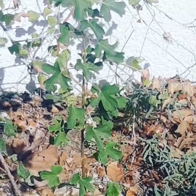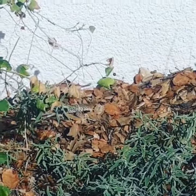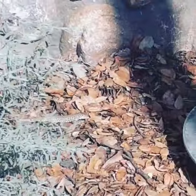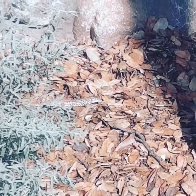So this lizard is the western whiptail, and the easy way to ID them from far away is that they're kind of constantly on the move. They'll kind of be scratching at underbrush and mulch and looking for bugs. They're very light colored, they have really long tails, and they're a little bit bigger than the western fence lizard.